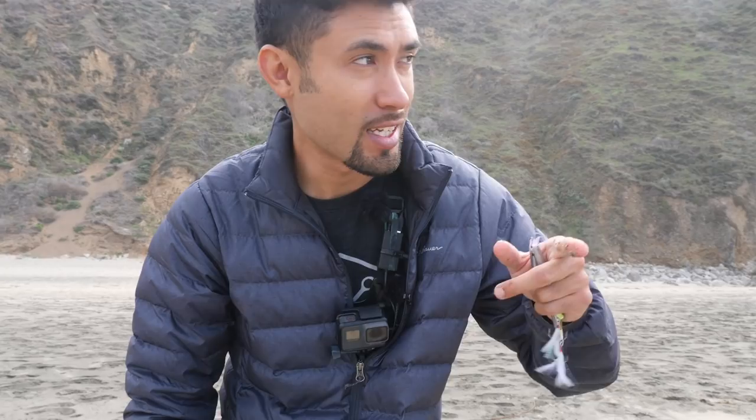Look at that redtail baby! They need to be 10 and a half inches to keep, so let me get a measure on him. He's over 11 inches, so I'm going to keep this redtail and have him for lunch. Hell yeah!